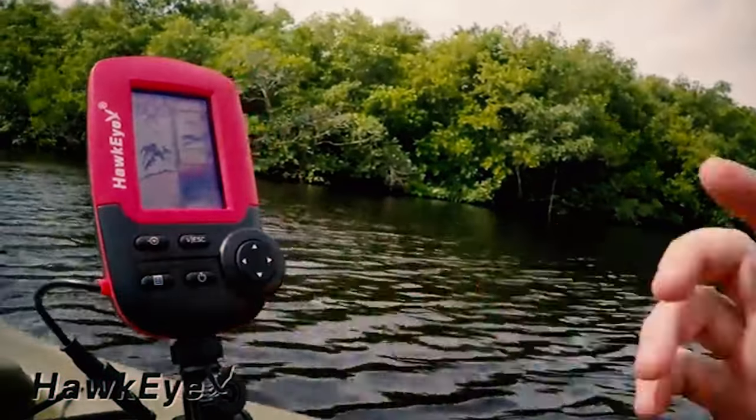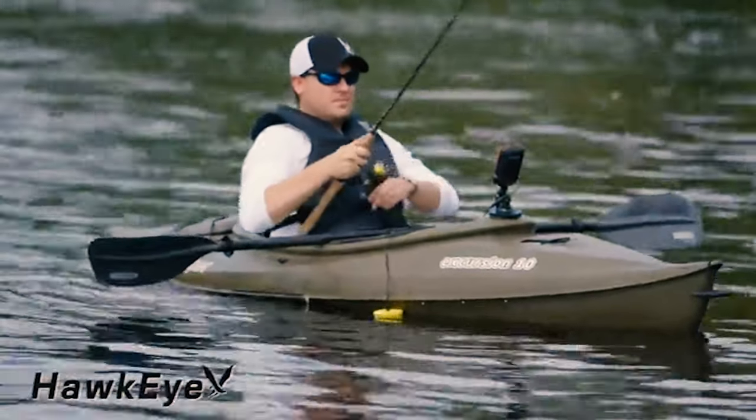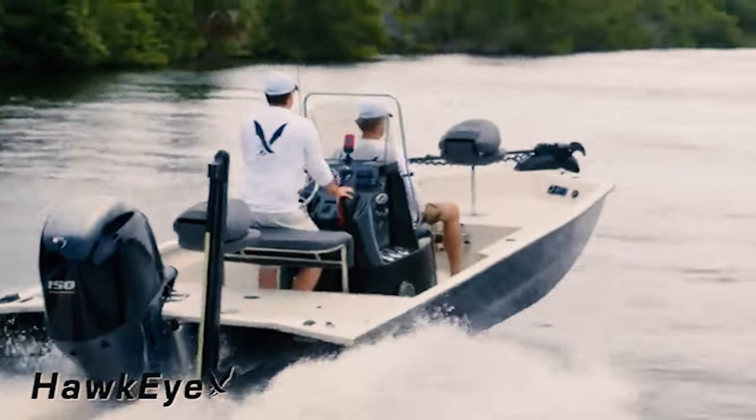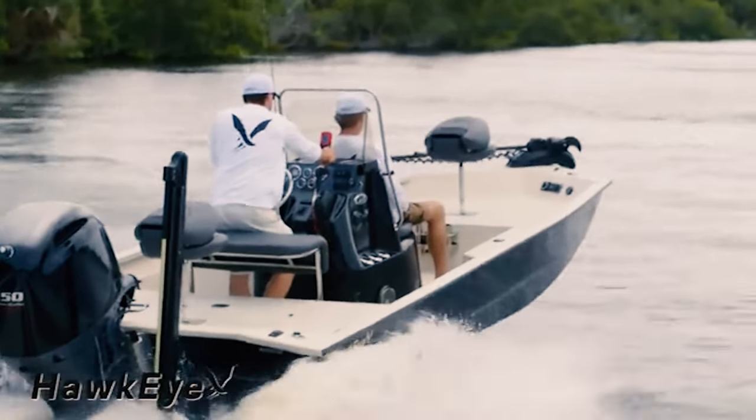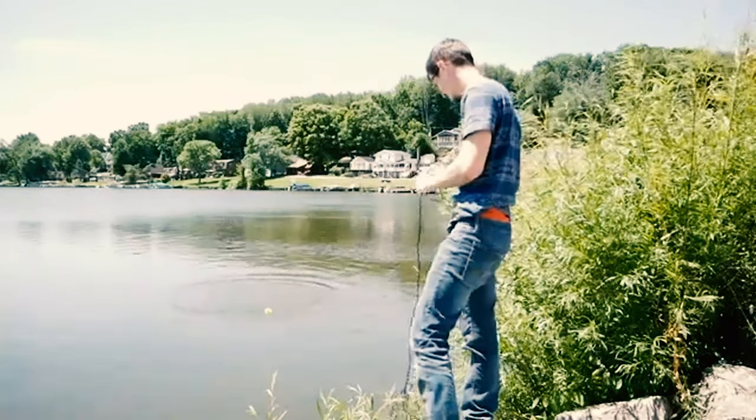Picking out a spot where you think the fish is biting and spending the whole day there might sound like a fun time to some fishermen. However, if you want the surety of going home with a big catch at the end of the day, you simply can't do without a fish finder. Here's our video guide on the best fish finders under $500.